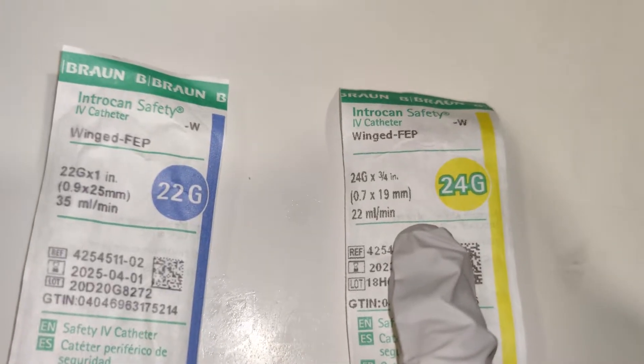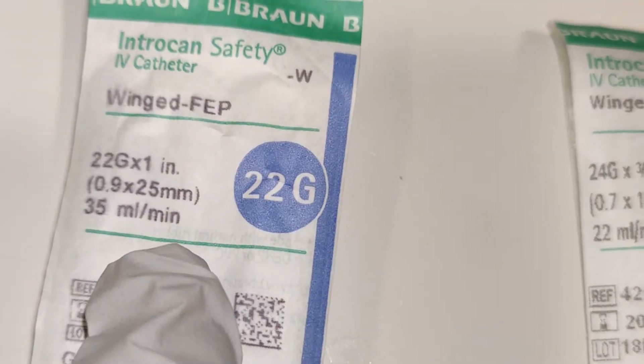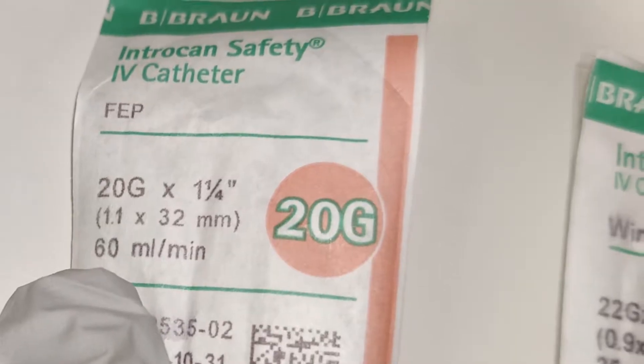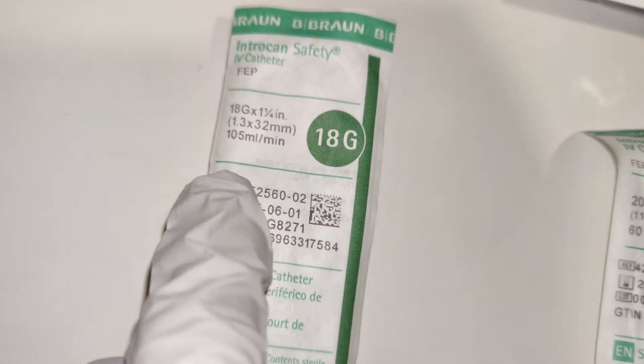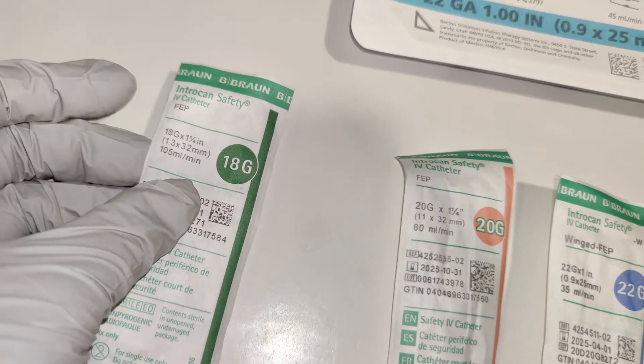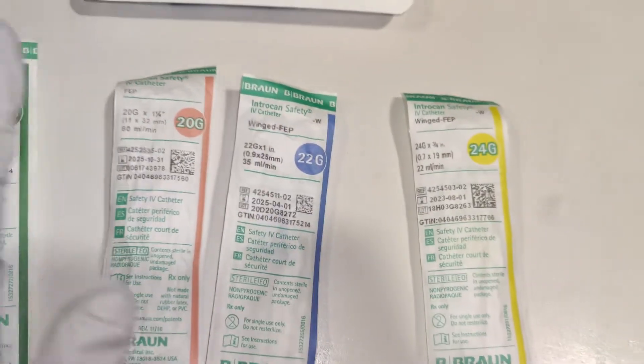You can see that it's 22 milliliters per minute, and then this one goes up — so you can put more: 35 milliliters per minute, 60 milliliters per minute, and 105 milliliters per minute. So you could push more contrast or whatever into a bigger catheter.